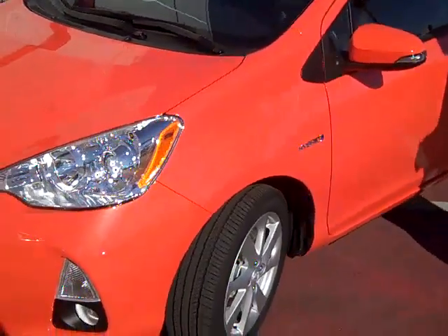Hey, Tim Morris here from the Toyota LA region here at Frank Toyota. I want to give you guys a little peek at the new 2012 Prius C.